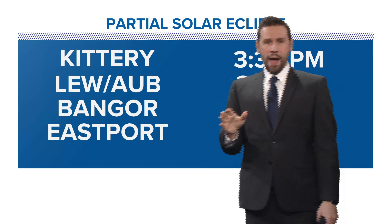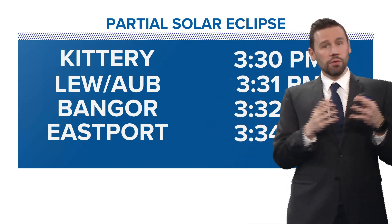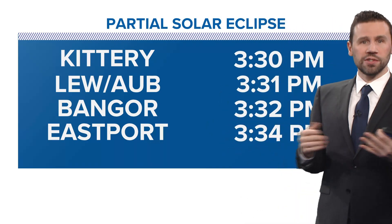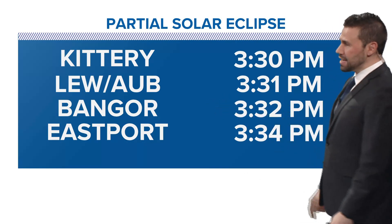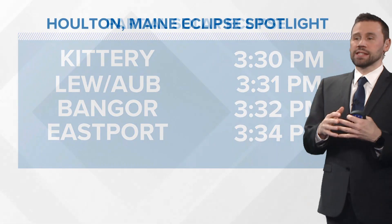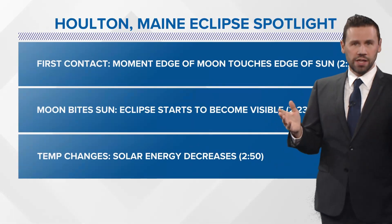If you're not in the path of totality, you won't get the main event. But what you will get is a partial solar eclipse — in Kittery, Lewiston, Auburn, Bangor, and in Eastport at 3:34. So you're not going to miss out on everything; you'll still get some of the action.